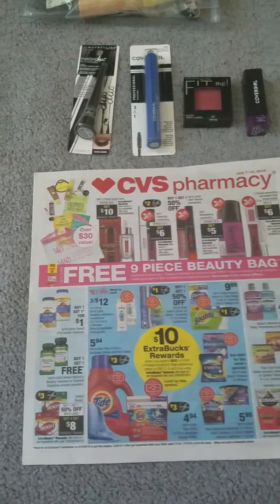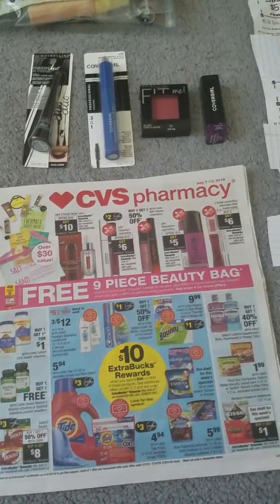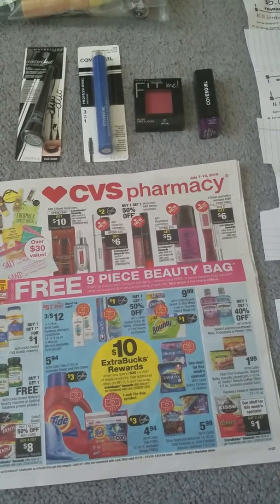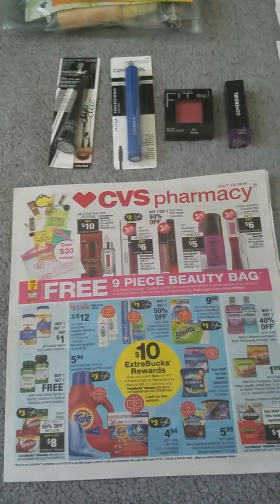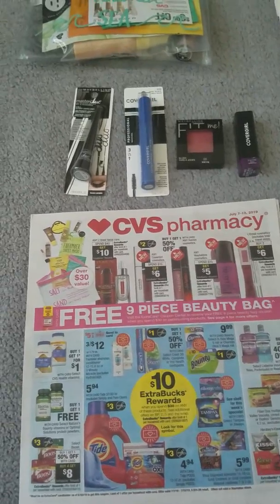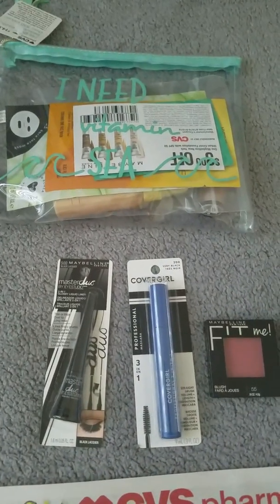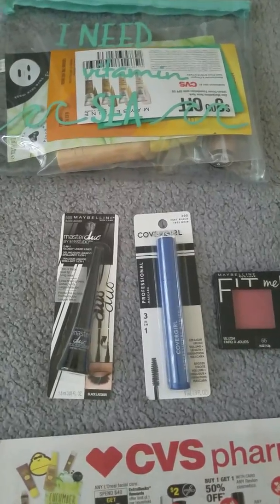I'm also going to show you how I incorporated an $8 off $40 beauty email coupon that I got. Beauty covers hair care, cosmetics, facial care, stuff like that. I'm going to show how I was able to do that with just the four items I had for the deal — including the beauty bag, which counts as a beauty item.